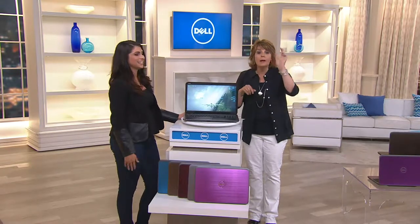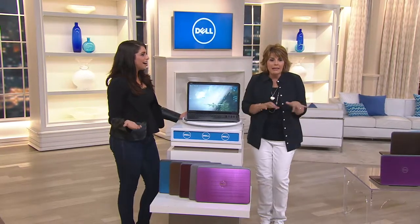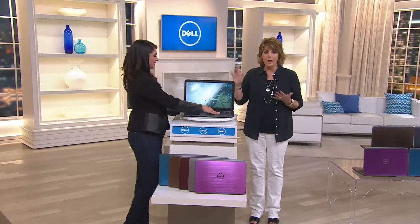I want to plop down on the couch, put on an episode of The Blacklist or Scandal, sit there with my laptop, pay the bills, do a little shopping, send a few emails, check in on Facebook, and do it all right there. That's the beauty of having a laptop.